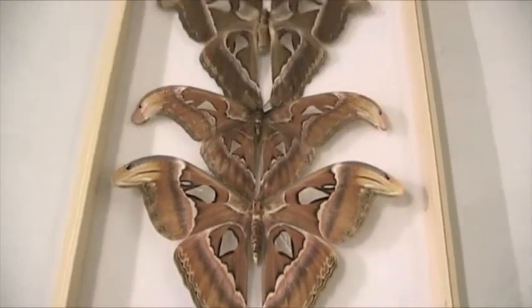Atticus Atlas, male and female. Stay tuned for more giant bugs being measured on camera.